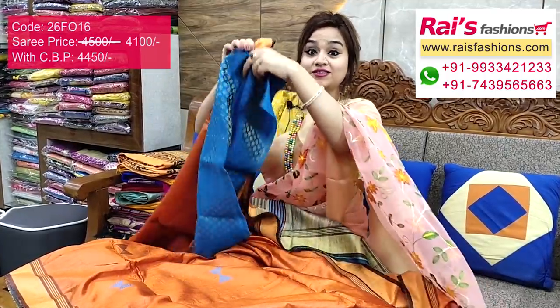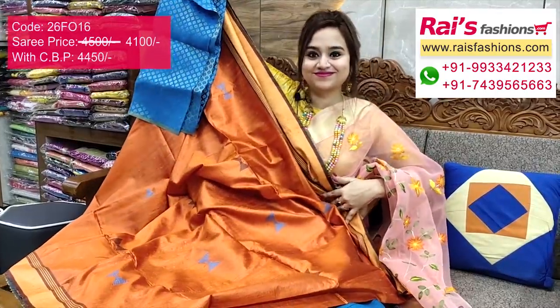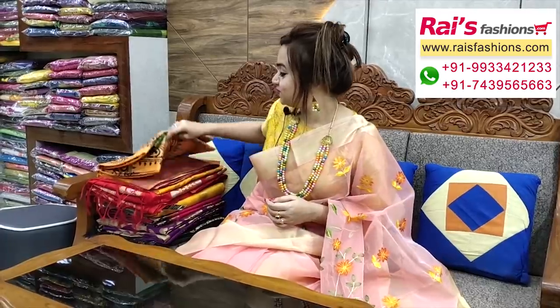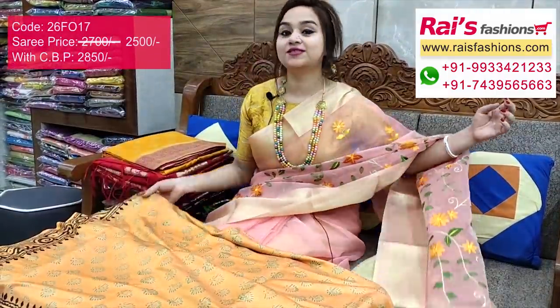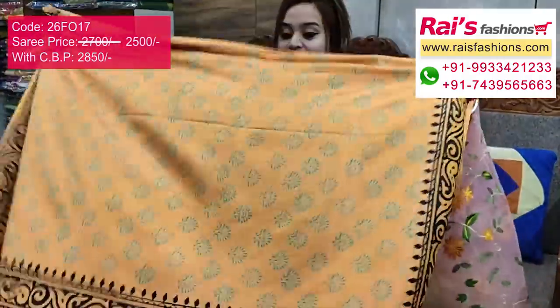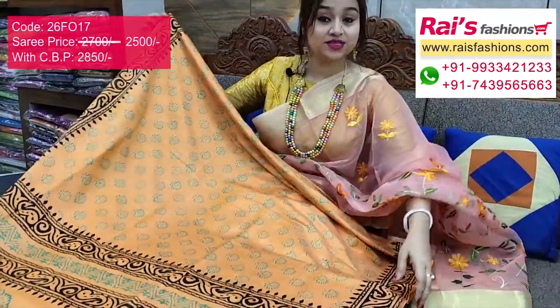This is a very beautiful smart look — semi cotton silk with painted design, best for office wear and daily wear, very smart looks, beautiful color combinations. The full base has beautiful painting, very soft comfortable smart looks.